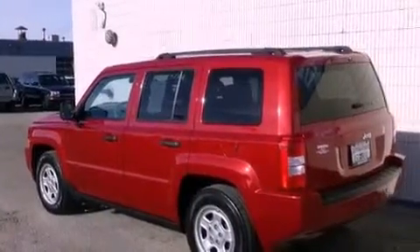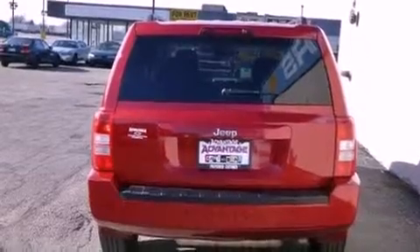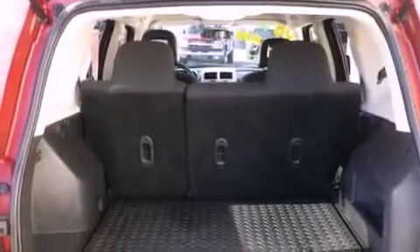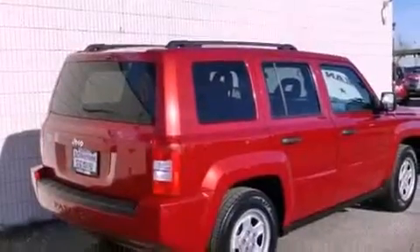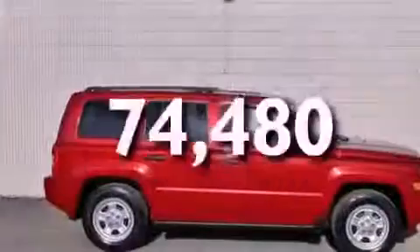Features include roof rails, a low-tire pressure indicator, cruise control, a CD player, an independent rear suspension, a stability control system, halogen headlights, an anti-lock braking system, and air conditioning. This vehicle has fewer than 75,000 miles on the odometer.